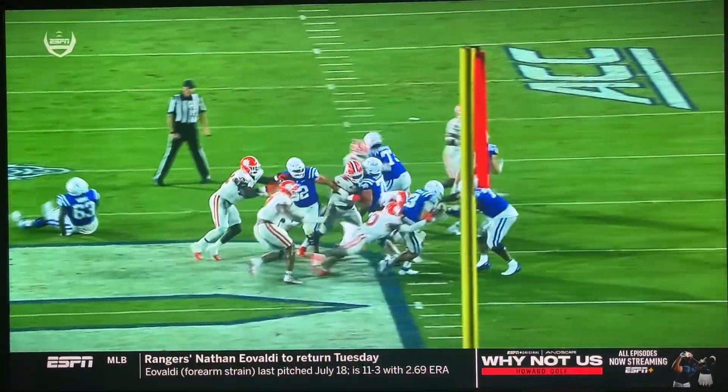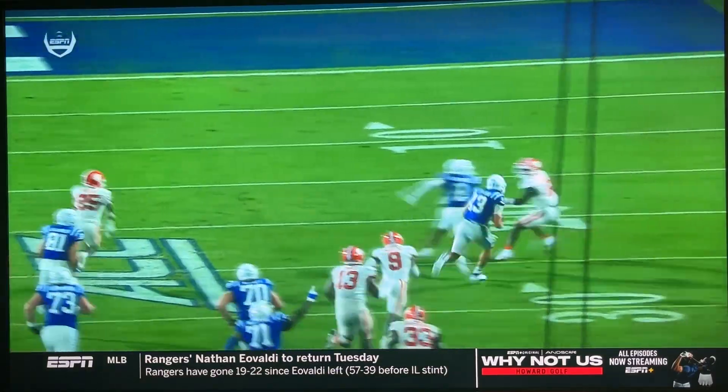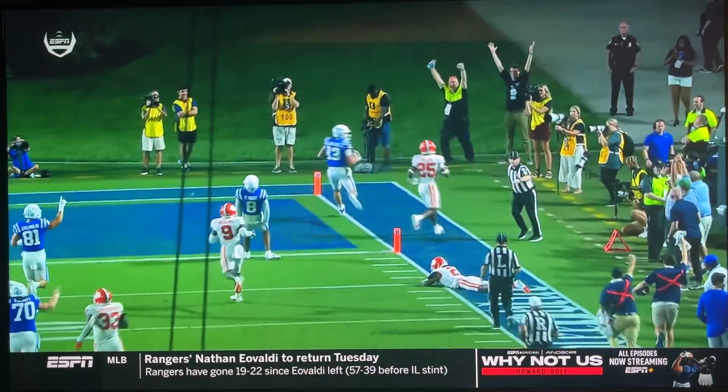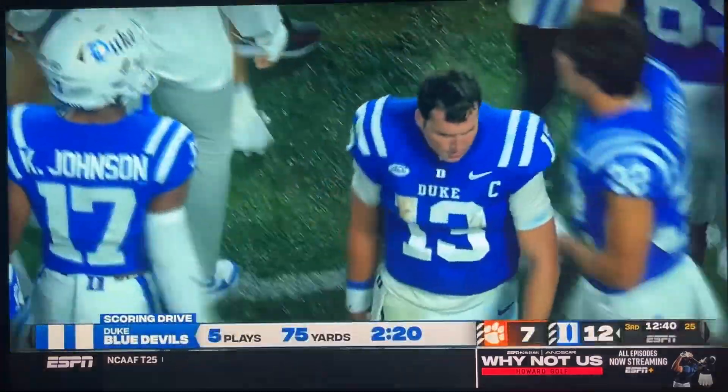Wow, what a play by Riley Leonard. Bear coverage, untouched off the edge, can't get into the ground, lowers the shoulder, wrecks speed in the open field as he hits the sidelines, does not step out, tight ropes the sideline and takes it.